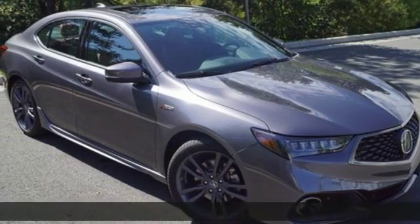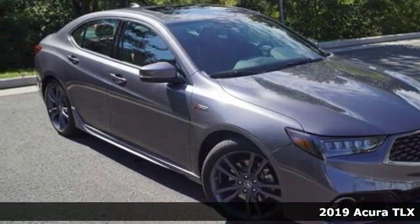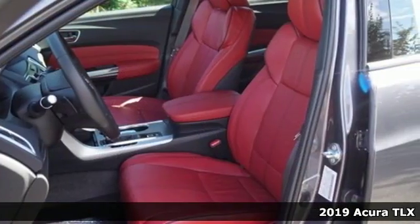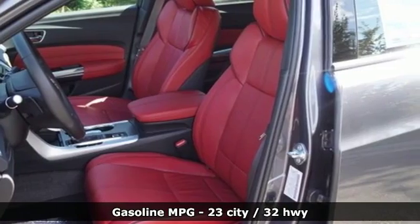It's a new 2019 Acura TLX. This TLX is nice to look at, and it's even better to drive. You'll look forward to every drive with features like these.